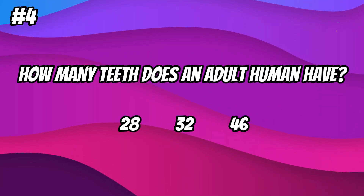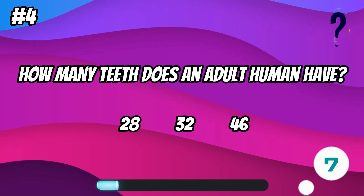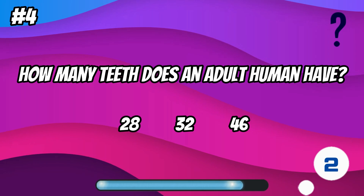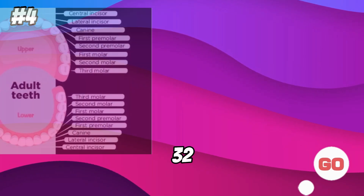How many teeth does an adult human have? 32.